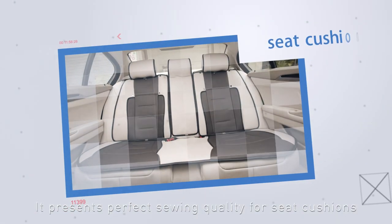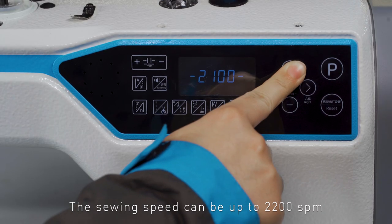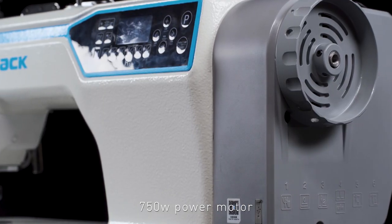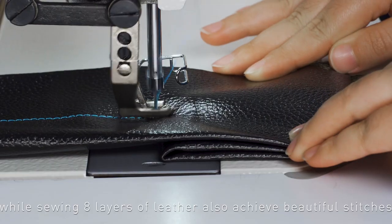It presents perfect sewing quality for seat cushions, bags, swivel chairs, leather, gloves, fabrics, etc. The sewing speed can be up to 2200 SPM, with top and bottom synchronous feeding, a 750W power motor, and super strong feeding ability — while sewing eight layers of leather also achieving beautiful stitches.